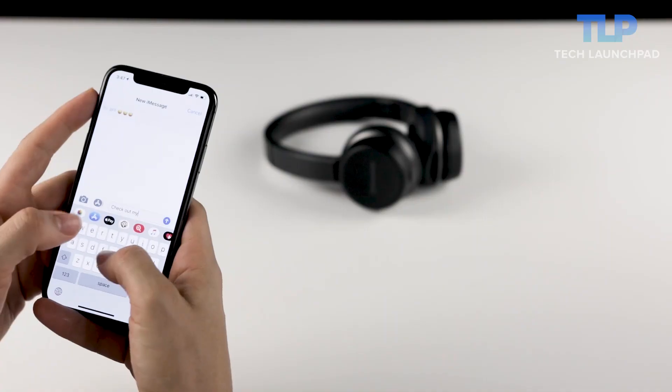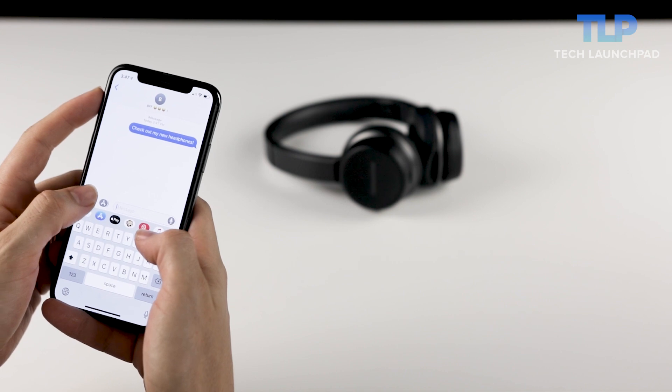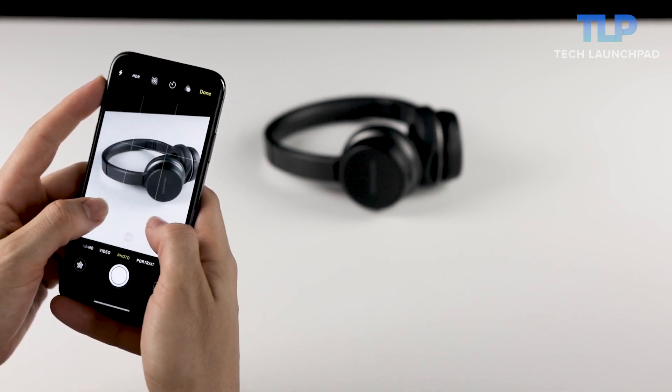Something I've always had a love-hate relationship with is the ability to take a photo right from text messages. It's definitely super convenient if you're in the middle of messaging someone, you see something funny, you snap a photo and send it right away. But the drawback is mainly that you can't zoom in on the image or use any of the basic camera functions except just snapping the photo. With iOS 12, it gives you back some of the camera functions — actually, you get all of them.